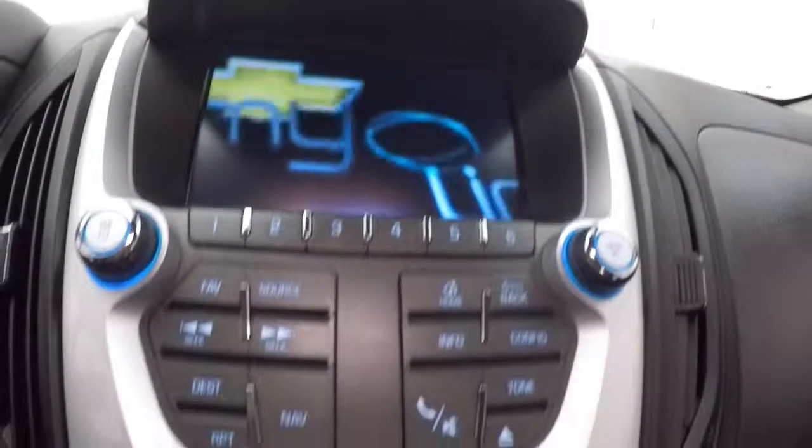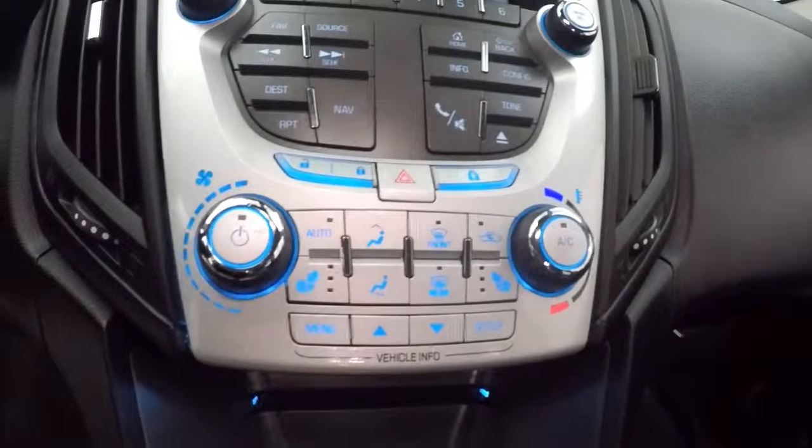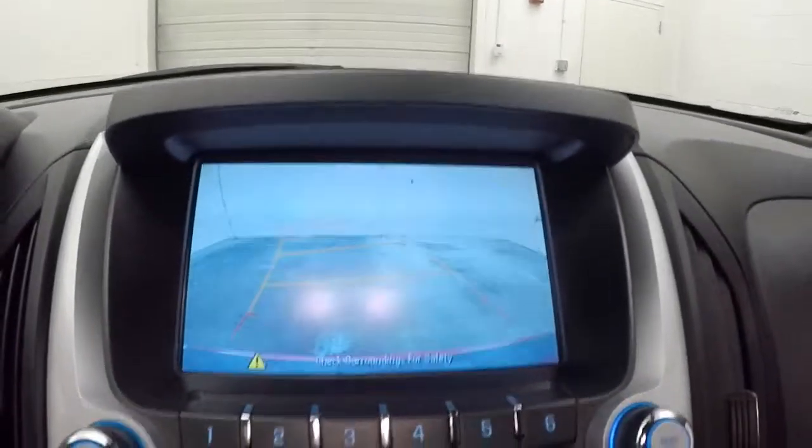Fires right up. Nice touchscreen display with MyLink. Stereo. Climbing control. Does it have a rear backup camera? It is OnStar capable.